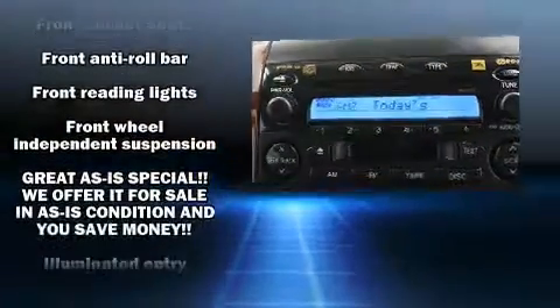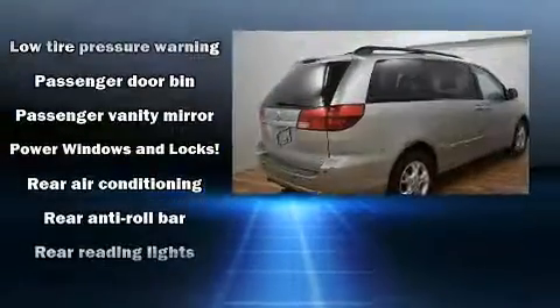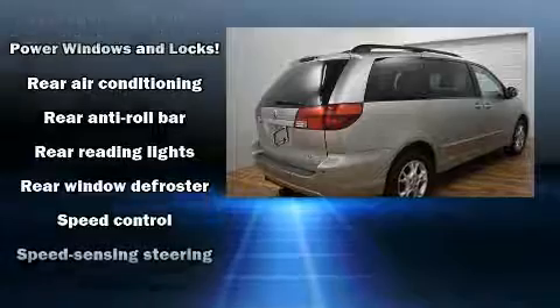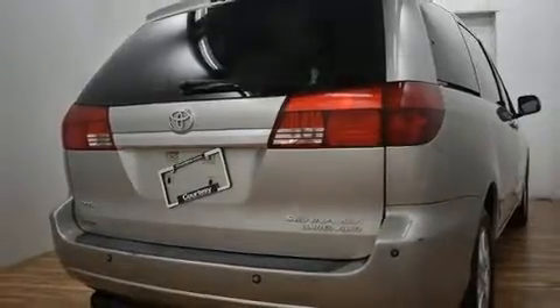Toyota also prioritized safety and security by including dual front impact airbags with occupant-sensing airbag, traction control, brake assist, ignition disabling, and four-wheel disc brakes with ABS.